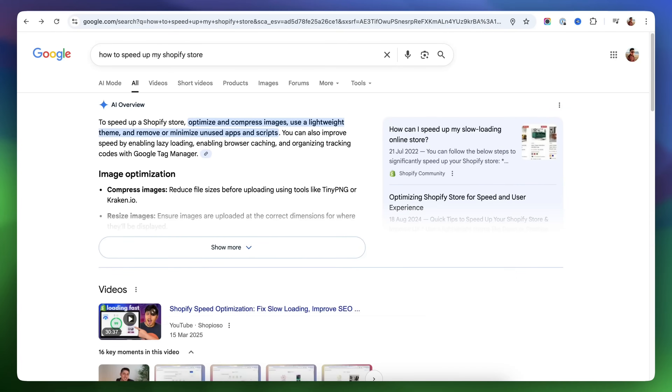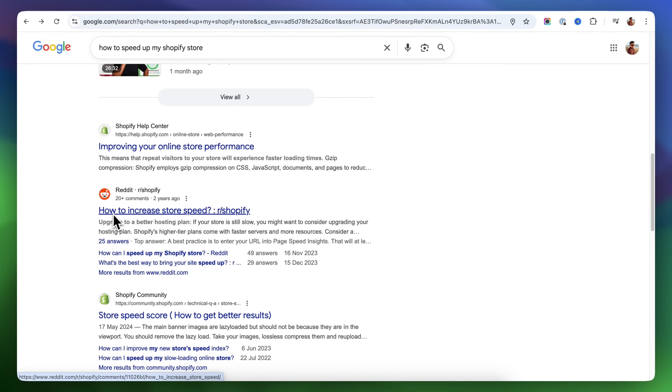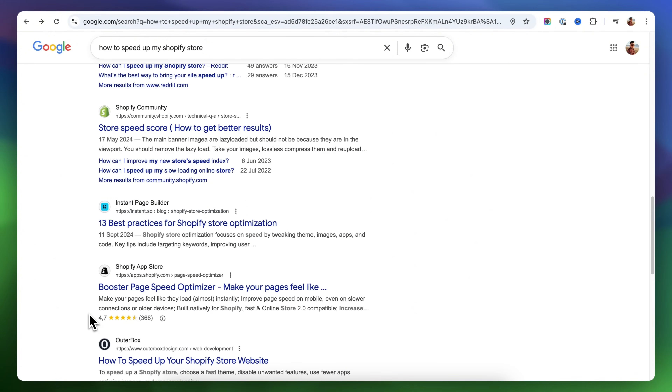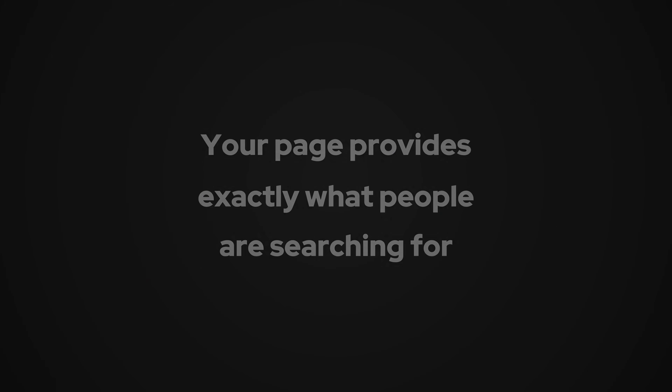Google actually wants to give its users the best experience possible, so it lists at the top websites that answer their questions clearly and accurately. If you want your store to be listed there, you need to make it clear to Google that your page provides exactly what people are searching for.